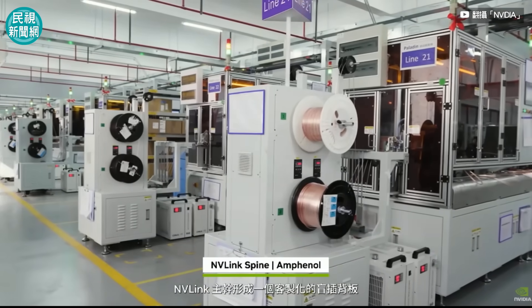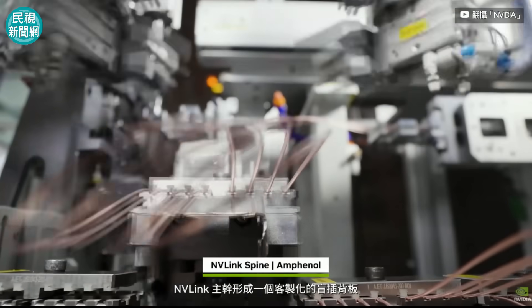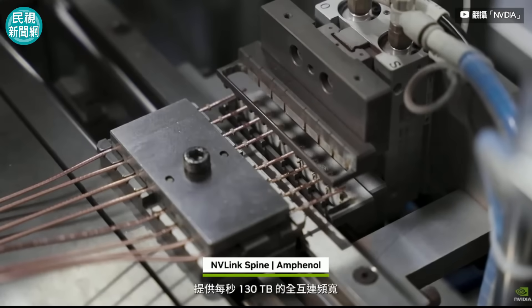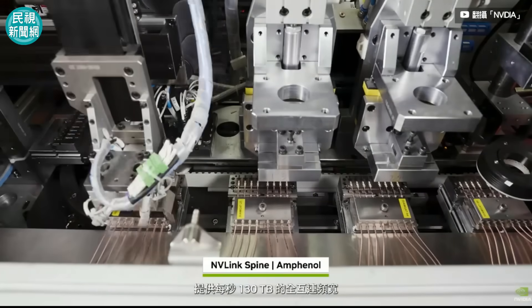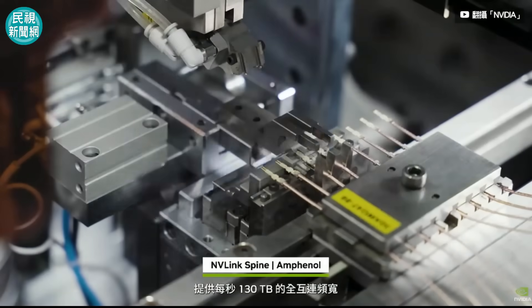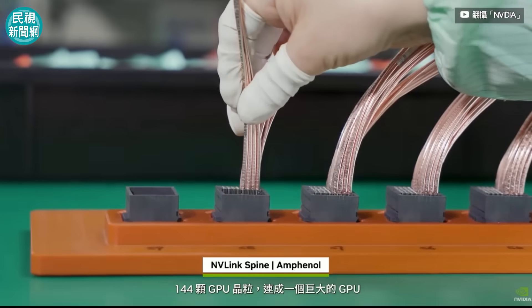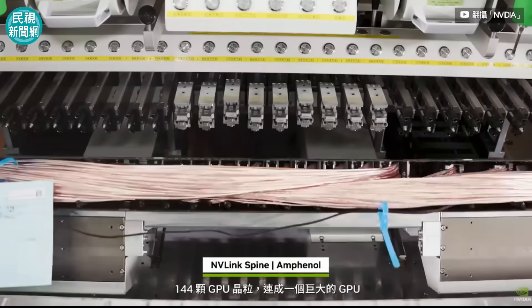NVLink spines form a custom blind-mated backplane, integrating 5,000 copper cables to deliver 130 terabytes per second of all-to-all bandwidth. This connects all 72 Blackwells, or 144 GPU dies, into one giant GPU.